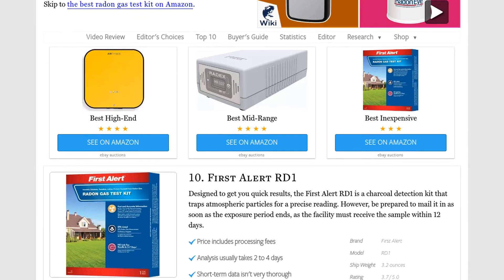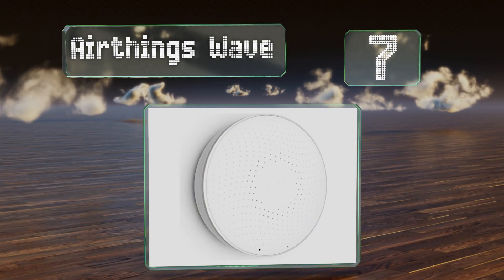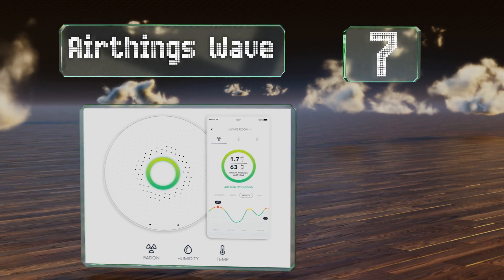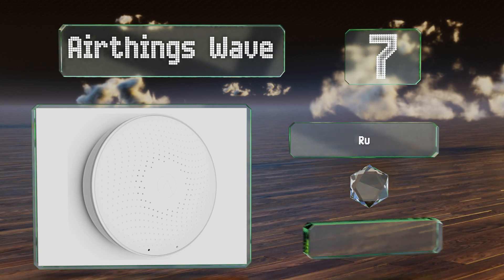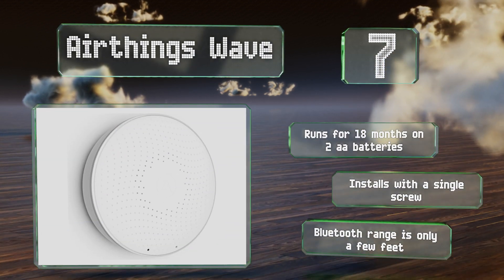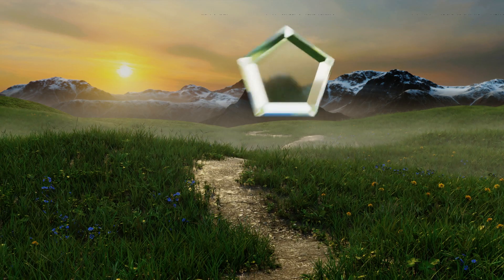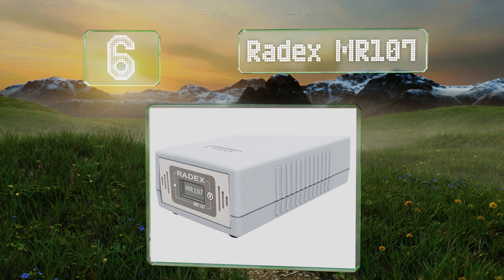At number seven, the AirThings Wave is a helpful addition to the modern house, delivering temperature, humidity, and radon concentration via an easy-to-use mobile app, which also charts that data over time to allow for in-depth air quality control. It runs for 18 months on two double-A batteries and installs with a single screw, but its Bluetooth range is only a few feet.